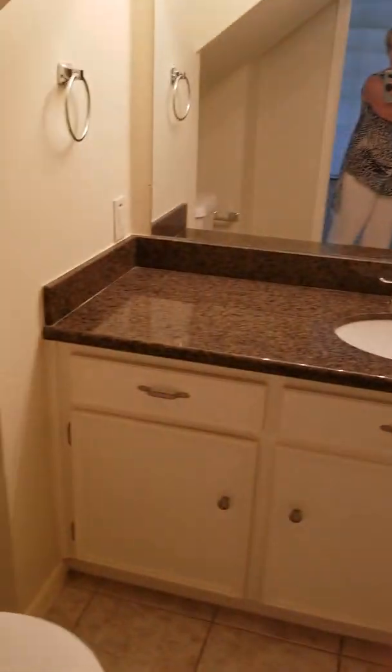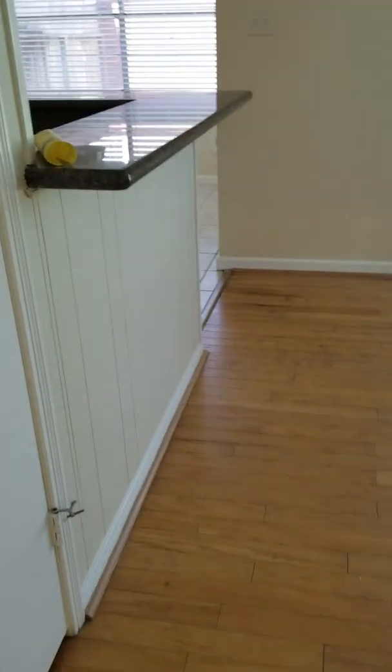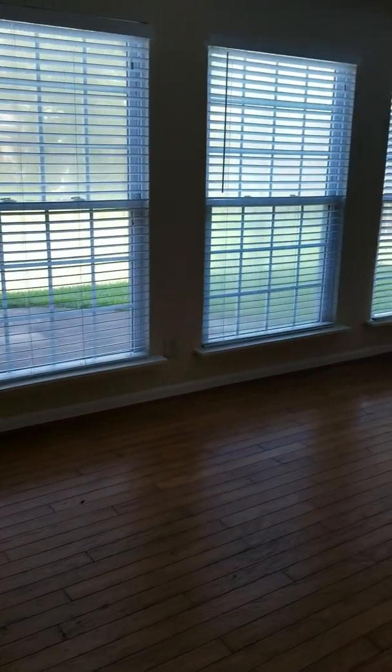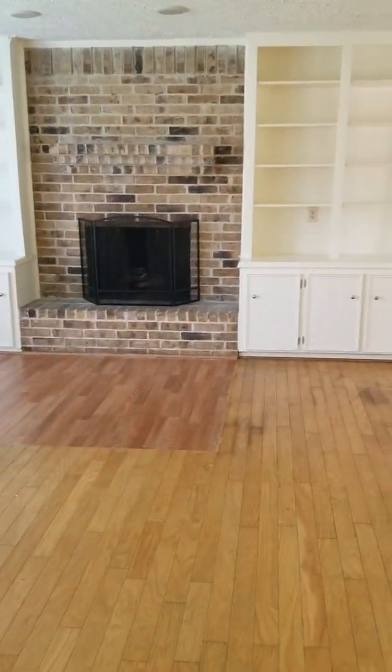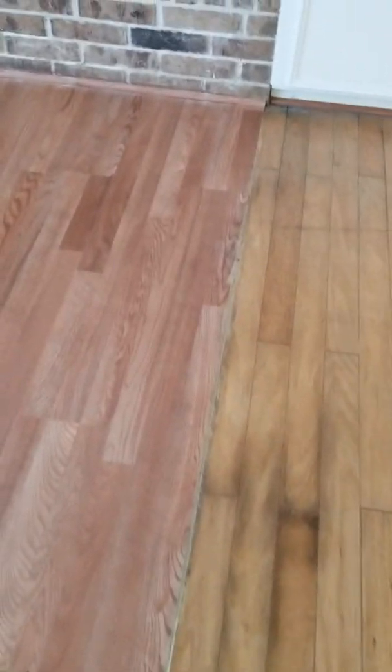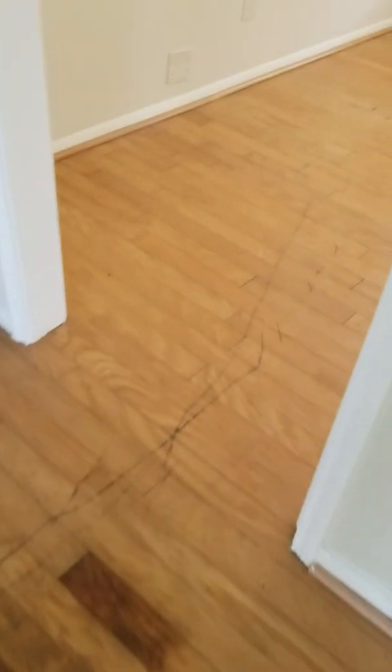They've painted the old paneling. There is a half bath right here, which is actually nice. And then there's a hall closet. There are windows with lots of light, a fireplace, and bookshelves. This looks like the original flooring, but they've done some kind of really ugly replacement.